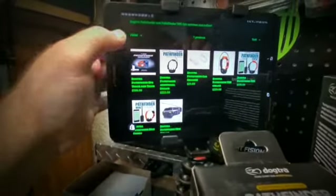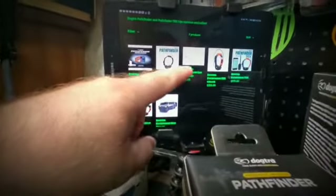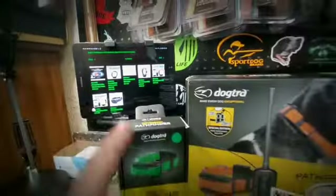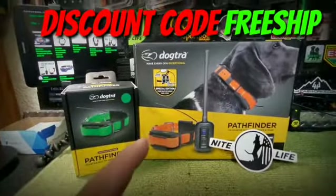Go down and pick out what you need. We've got everything from the combos to the Pathfinder TRX, we've got individual collars, we even have the car charger. Best part is, once you go to checkout, put in discount code FREESHIP.